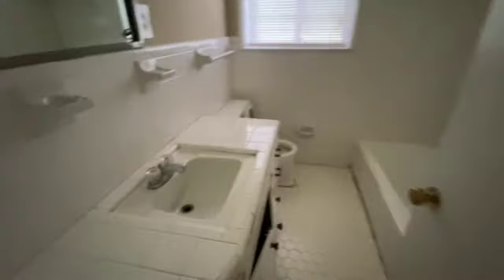We come to the hall bath. As you can see, it has been cleaned out. I don't show any signs of any leaks or anything under the sink.